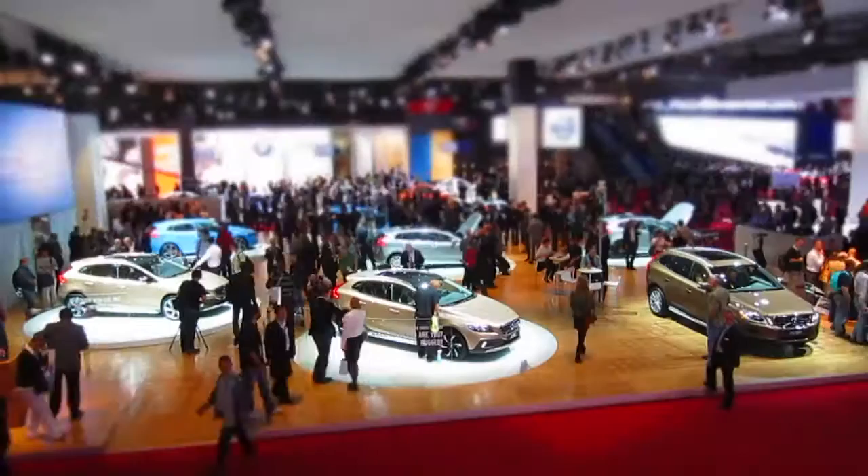Welcome to Autotrader's Highlights of the 2012 Paris Motor Show. Lots of shiny new metal to see, which will be in your showrooms in the next few months. Let's take a look.